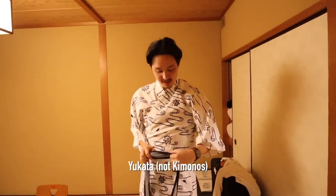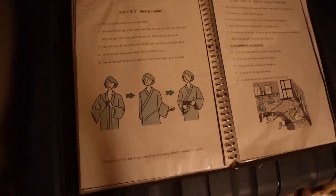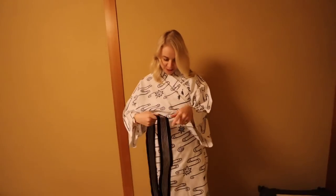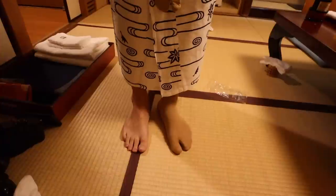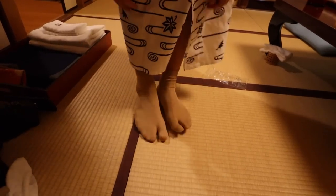So we have our traditional kimonos which we are going to be putting on for this evening. We are told we can actually take them out and about in town if we wish, because there are also jackets they've given us in case we get cold. Are you following the instructions? Because that doesn't look right. I don't know if James has actually even looked at the instructions. You just put it on and put the belt around you. It says to tie it twice. So far so good — you look the part.